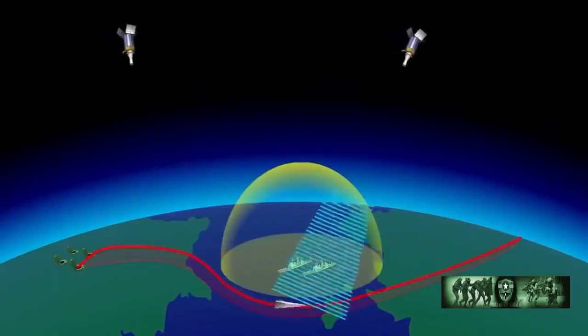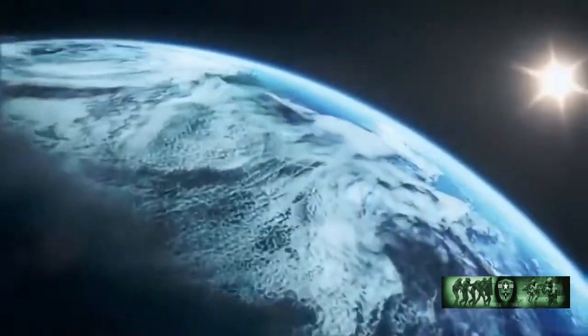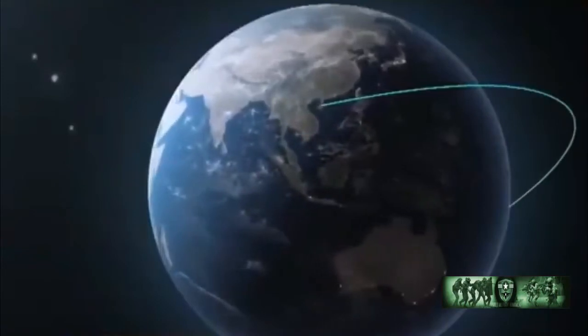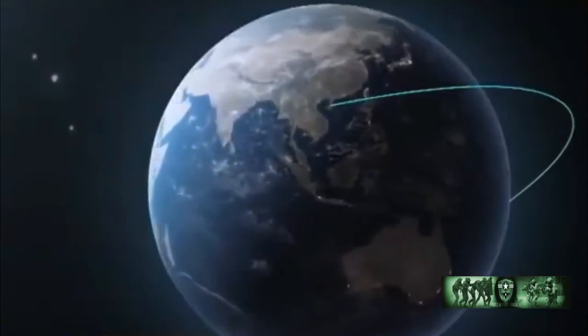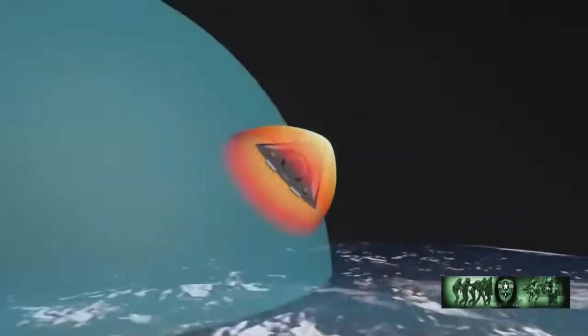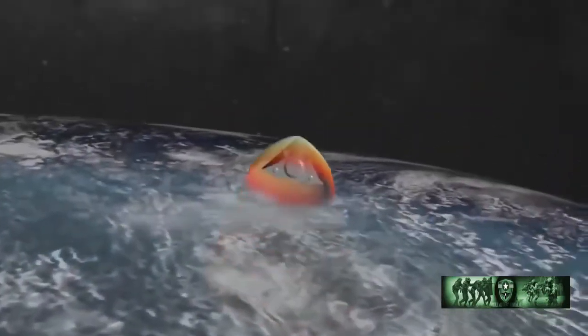The Avangard has a range of over 6,000 kilometers, weighs approximately 2,000 kilograms, and can carry a nuclear or conventional payload. One TASS report said that the HGV's nuclear warhead is more than 2 megatons in TNT equivalent. As a boost-glide weapon, the Avangard is carried to its apogee by a ballistic missile. This carrier is currently the SS-19 Stiletto UR-100 NUTTH, but will later be replaced by the RS-28 Sarmat.